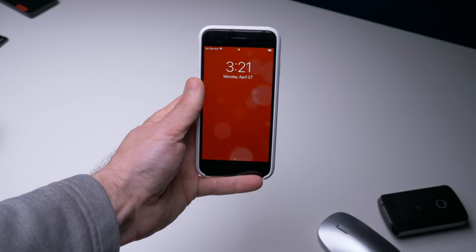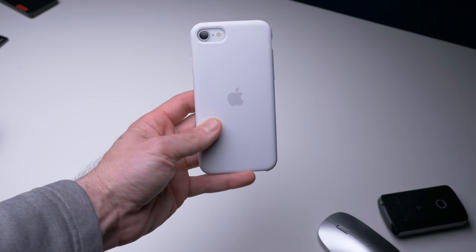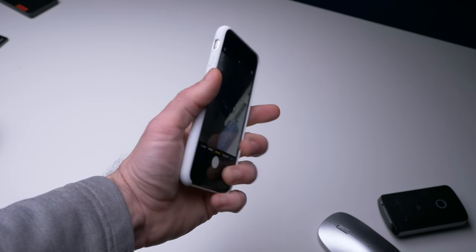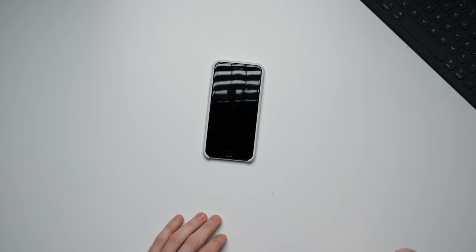Those are my favorite accessories for the iPhone SE 2. This phone is probably going to take something significant in the next few months to unseat it as my camera slash computer of the year because I've been very impressed with it. But what accessories do you use? Leave comments below — I'd love to know what everyone uses. It doesn't have to be the iPhone SE. What are some really cool cell phone accessories that I haven't shown but you think are critical?